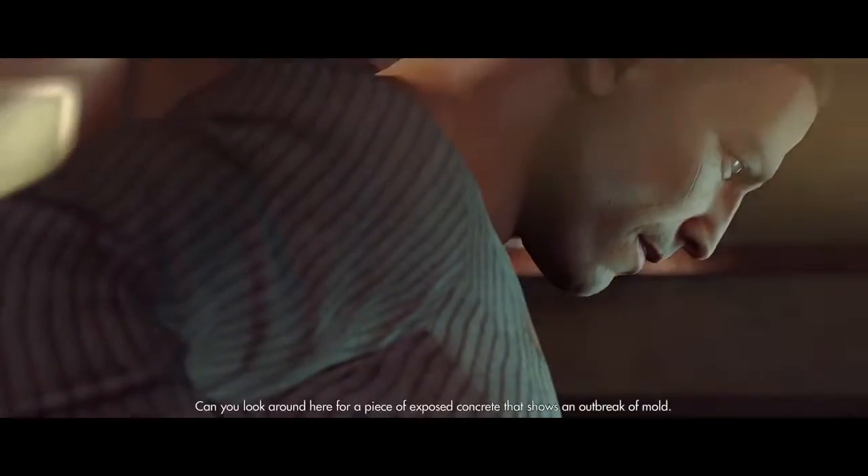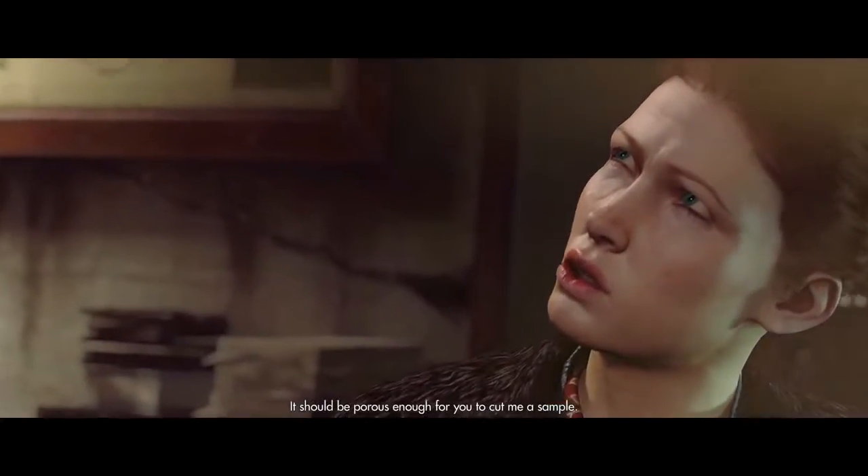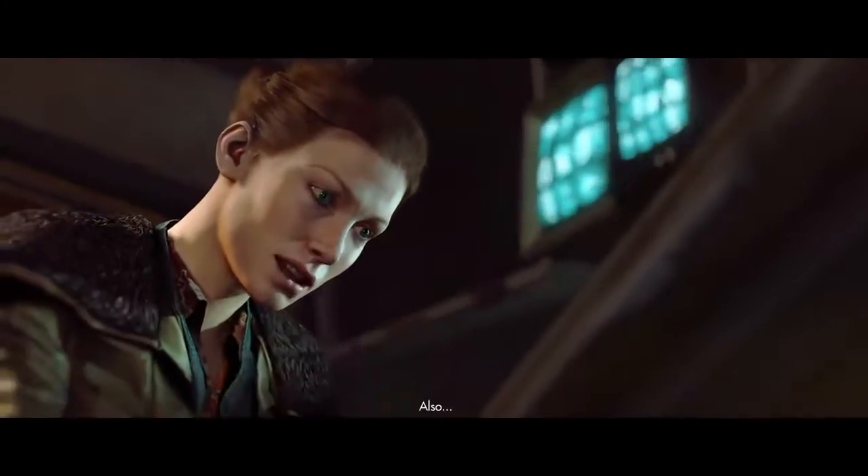Can you look around here for a piece of exposed concrete that shows an outbreak of mold? It should be porous enough for you to cut me a sample — whatever you need.